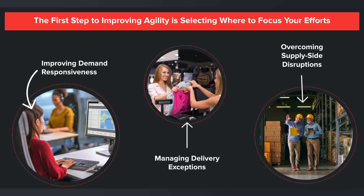These are just a few examples of the results some of 4Kites' customers saw with real-time visibility. Real-time visibility provides opportunities to increase agility and responsiveness when faced with any type of disruption. The first step to improving agility is selecting where to focus your efforts. In the next few minutes, I will share how you can tell if your team is facing each of these challenges, three strategies for improvement, and four ways to measure that success.